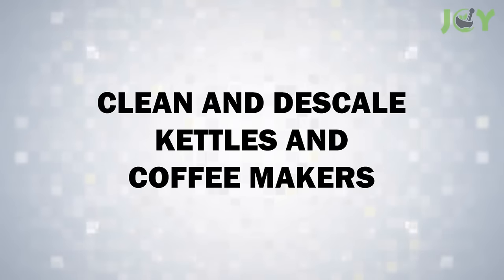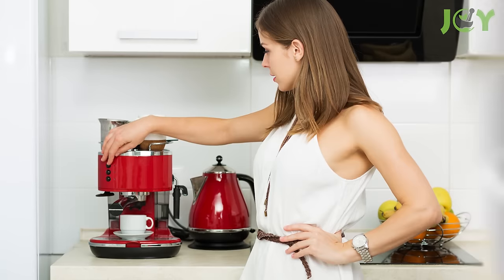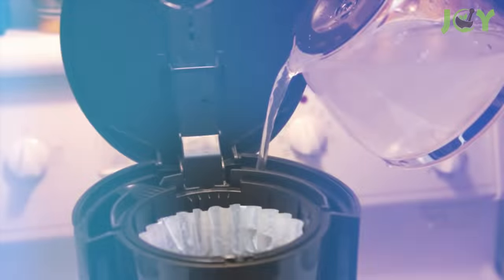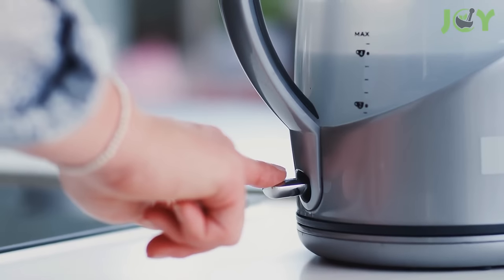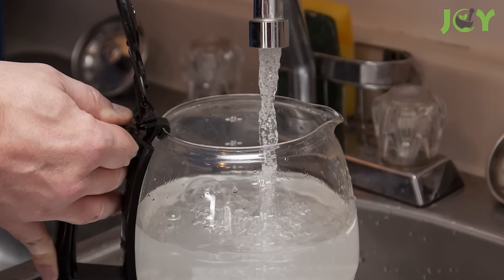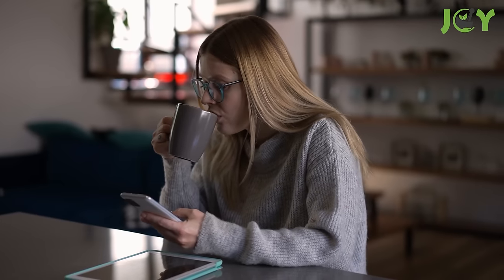Number 14: Clean and Descale Kettles and Coffee Makers. Lime scale buildup in kettles and coffee makers can affect the taste of your beverages and the efficiency of your appliances. Vinegar comes to the rescue as an effective descaling agent. Fill your kettle or coffee maker with equal parts of water and vinegar. Run a brewing cycle or bring the kettle to a boil and let it sit for an hour. Then rinse thoroughly with water several times to eliminate any vinegar taste. Regularly following this routine will keep your appliances in top condition.